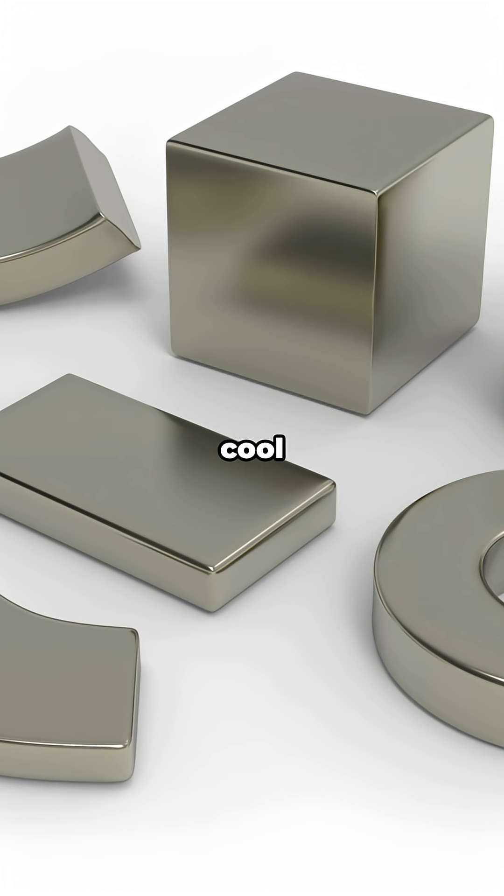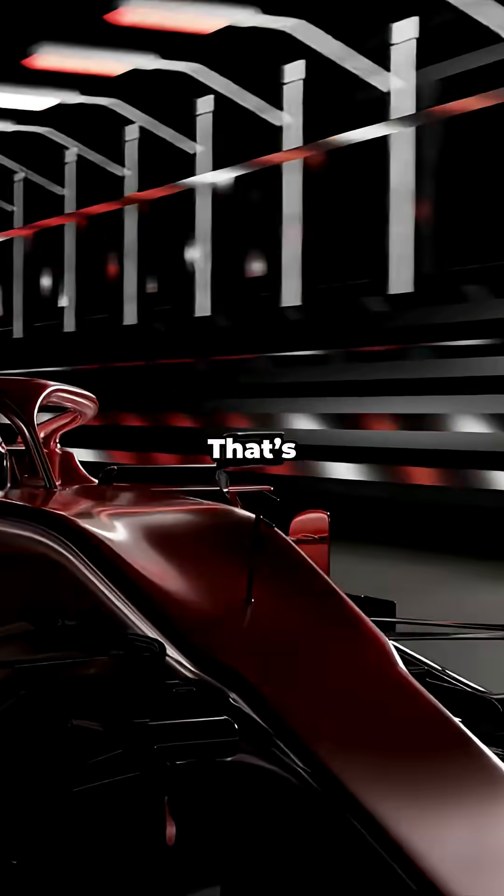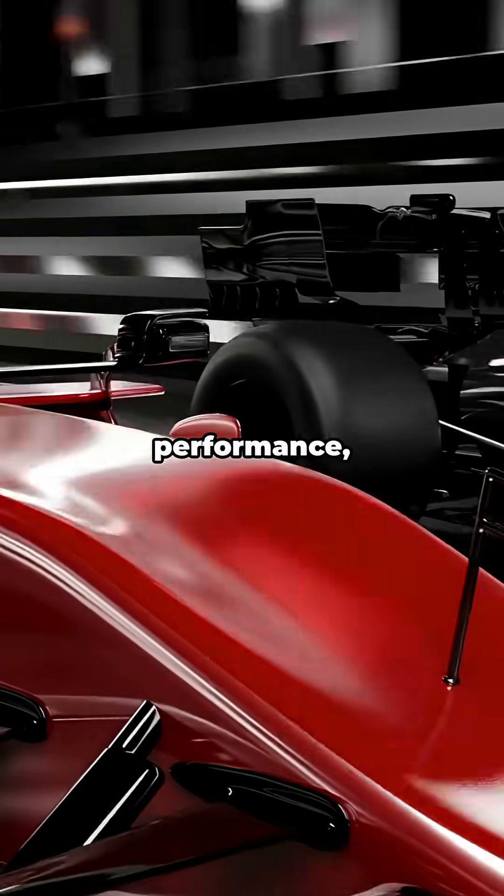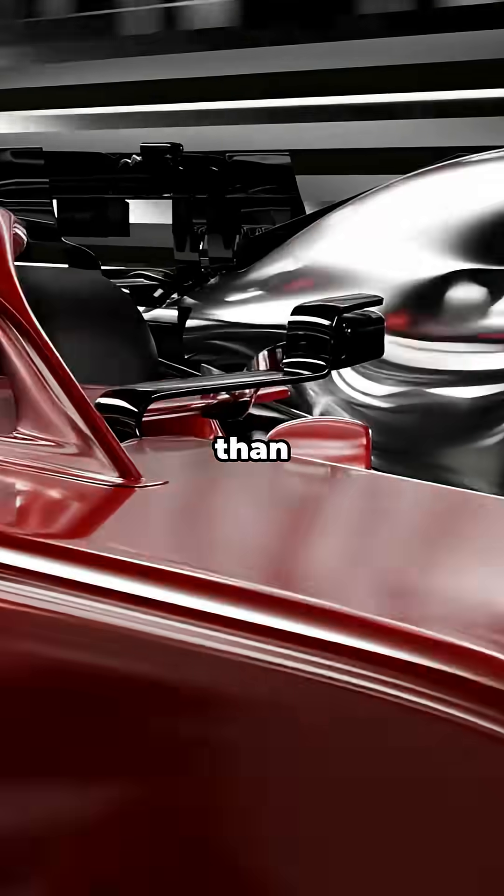Picture a tiny magnet that keeps its cool where others tap out. That's Samarium's vibe — low-key, high-performance, and way tougher than it looks.